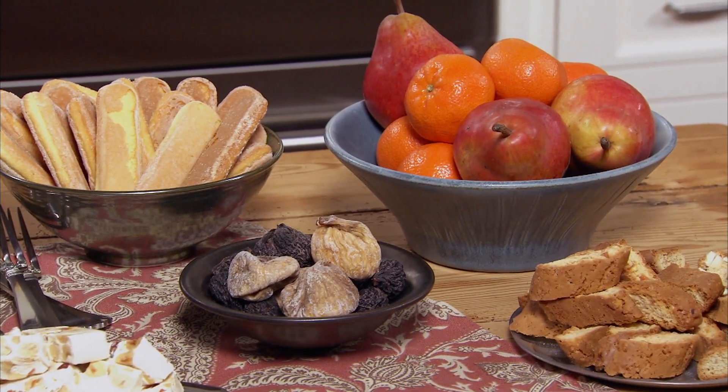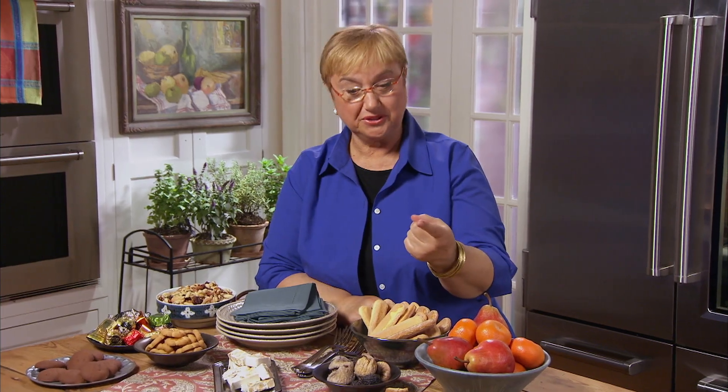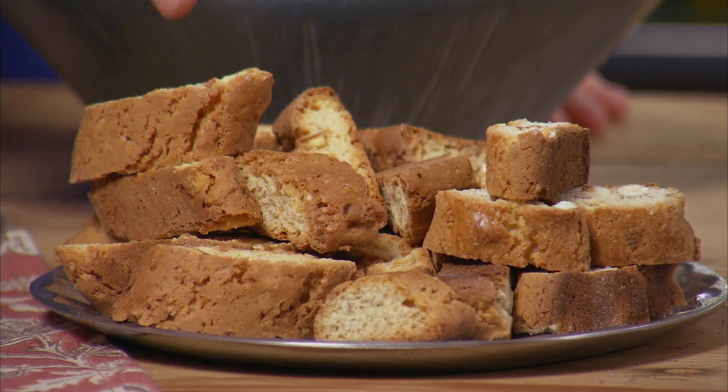Italians love their fruit for dessert. Like here, some fresh pears, clementines. Dry fruits will do too — figs. And then, of course, a little cantucci with the espresso.